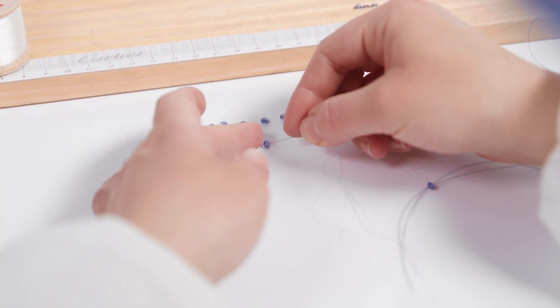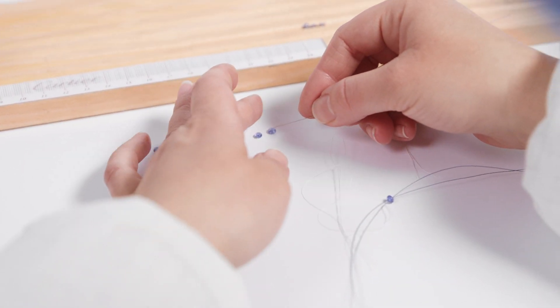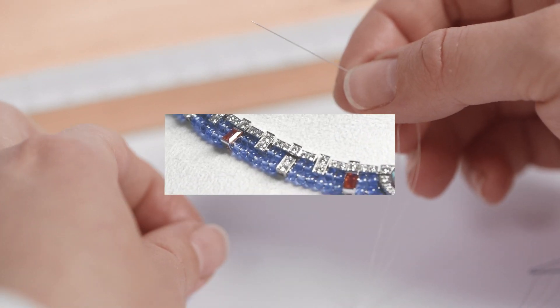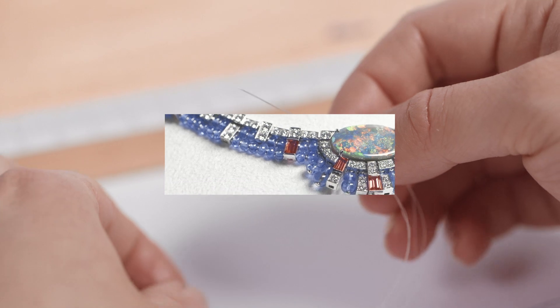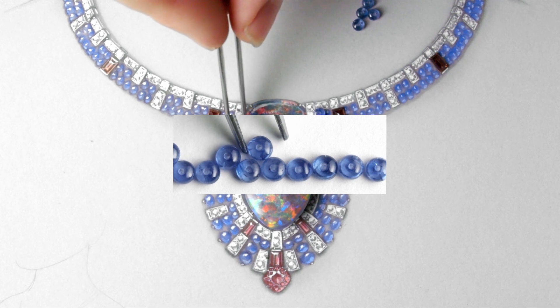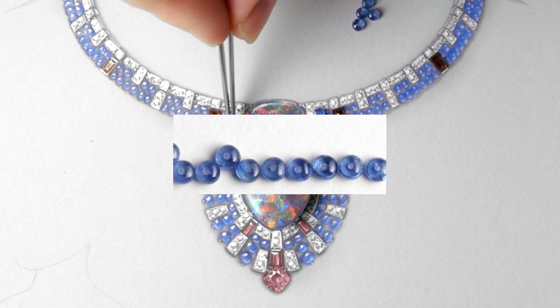Choose the threading technique, a technique that is part of the Maison's repertoire of crafts, which, using strands of sapphire beads, allows for both flexibility and line retention. Locate among a wide variety of calibrated stones more than 200 beads of a similar shape, size or colour.